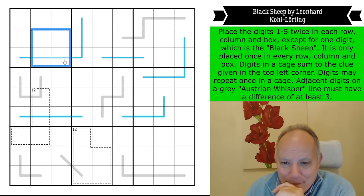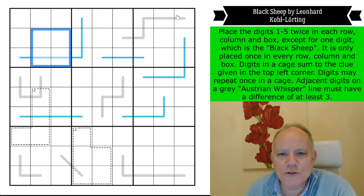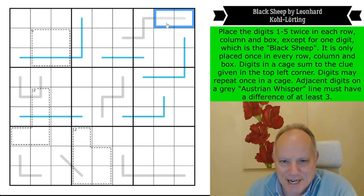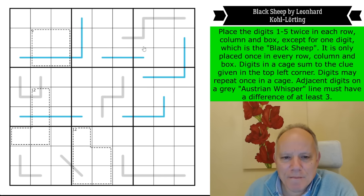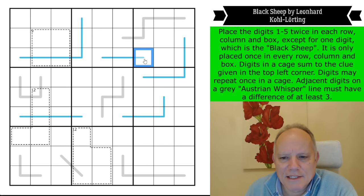So every row, column, and box will have the digits one to five twice each, apart from the black sheep which only appears once — and is obviously one of those five digits. The black sheep is only placed once in every row, column, and box, so there are only nine of those digits in the puzzle. Digits in a cage sum to the clue given in the top left corner; digits may repeat once in a cage.